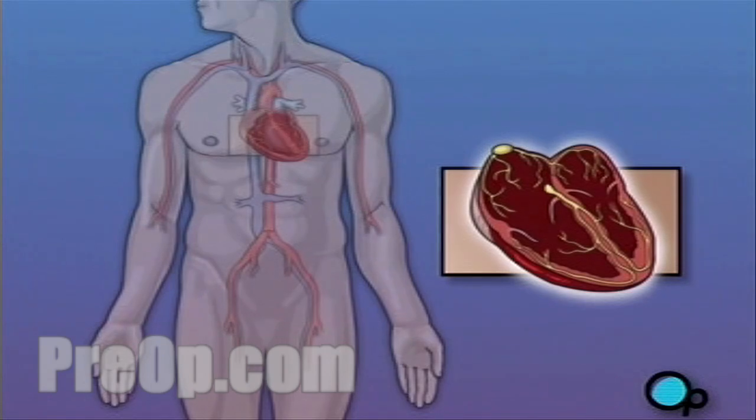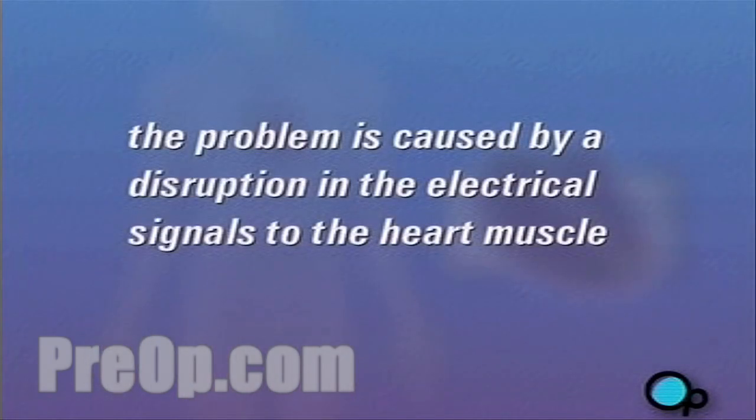There are a number of reasons why you may have developed an arrhythmia. But in most cases, the problem is caused by a disruption in the SA node or in the system of nerves that conduct electrical signals to the heart muscle.